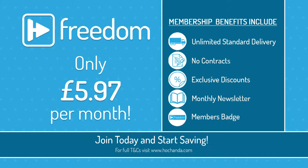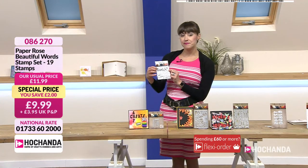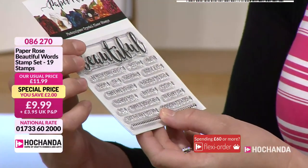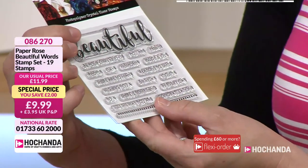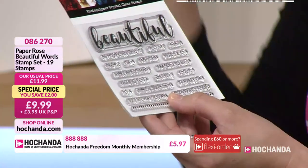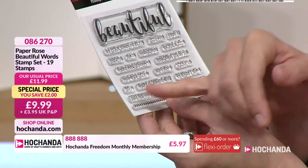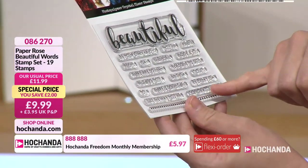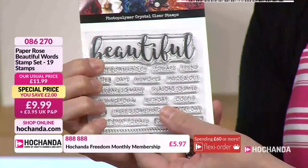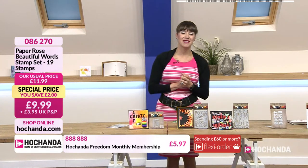Now I've got something else for you — I remember this one. It's lovely because it's got the big Beautiful in it, and also more sentiments: 'be your own kind of beautiful,' 'you are beautiful inside and out,' 'reasons to smile,' 'wishing you a,' 'there is something in every day,' 'just the way you are,' 'congratulations,' and a really nice little dotty border. £9.99, item number 086270.